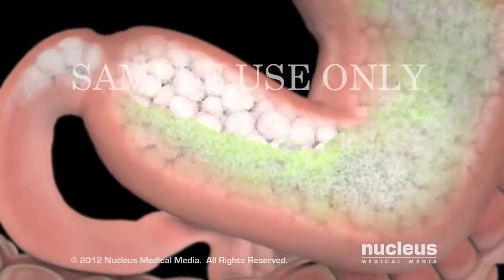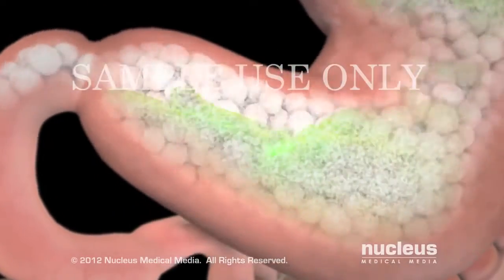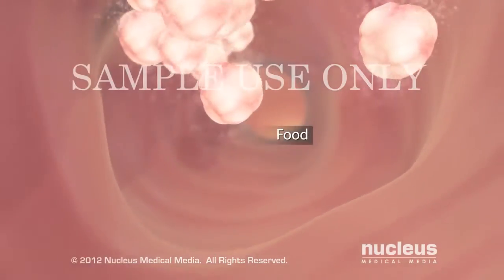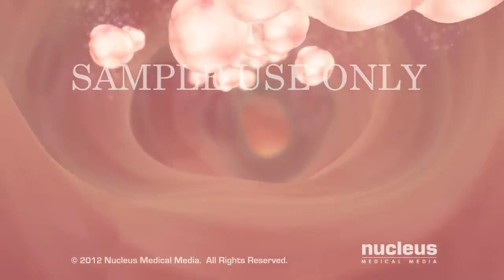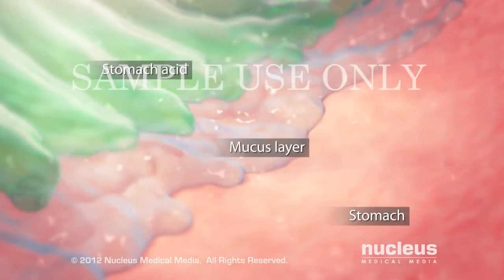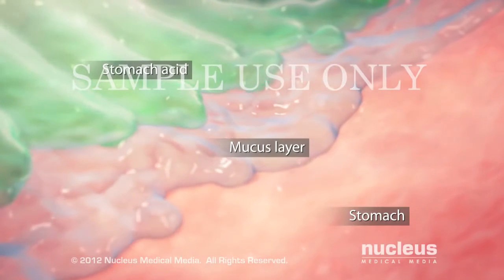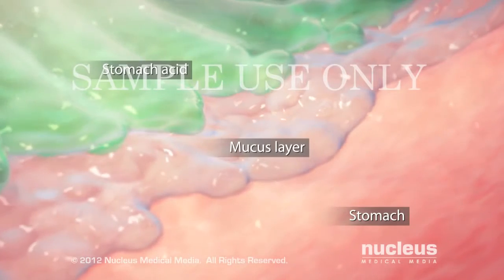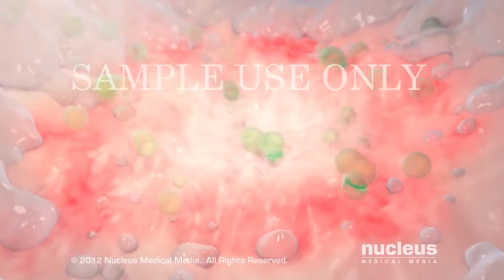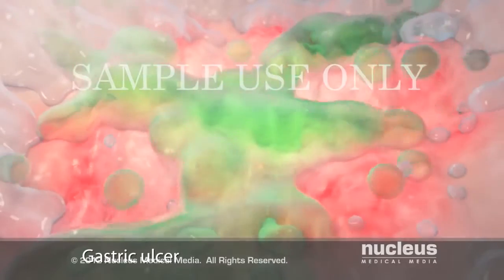When you eat, your stomach produces highly acidic digestive juices, also known as stomach acid, to help break down food. The food then passes into your duodenum for further digestion and subsequent absorption into the bloodstream. To protect your organs from the corrosive effects of stomach acid, a layer of mucus coats the lining of your stomach and duodenum. When the protective mucus layer breaks down, stomach acid can seep into the lining of your stomach or duodenum and cause an ulcer.